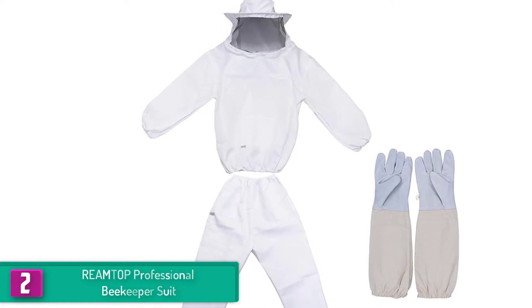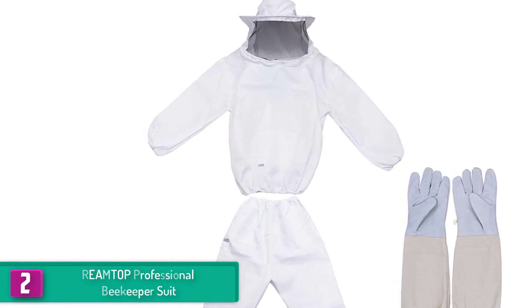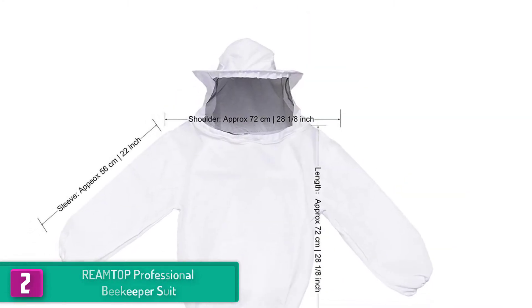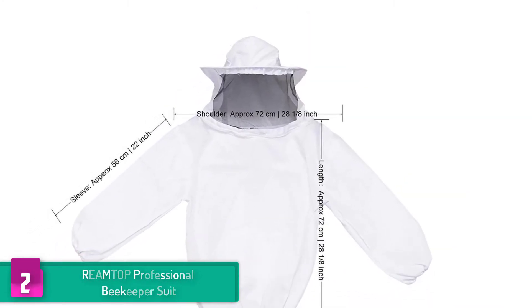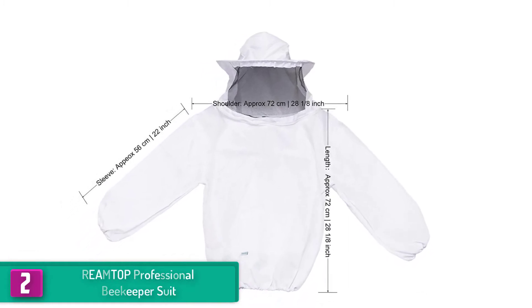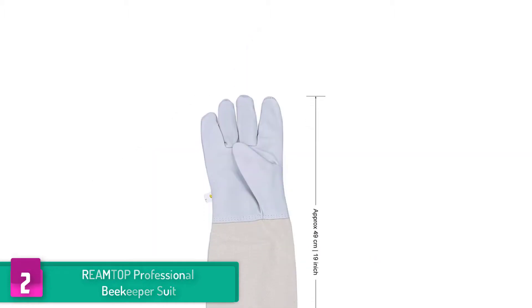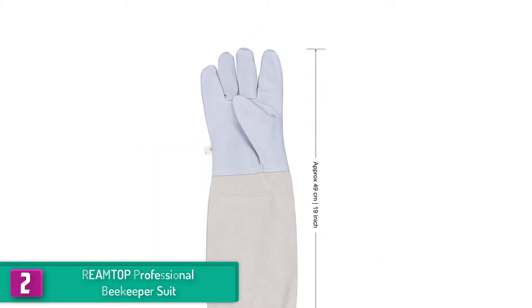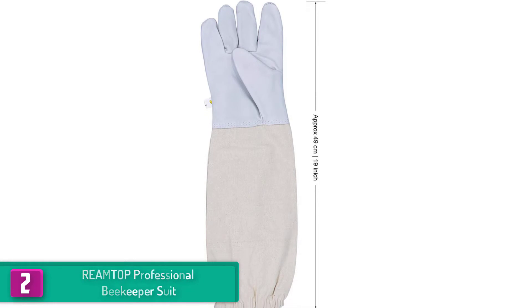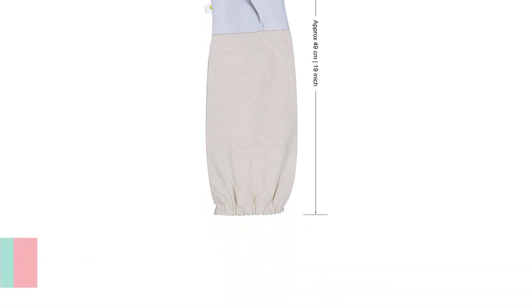The REAMTOP combo beekeeper suit is comprised of a jacket, pants, and gloves with elastic openings. These parts are all separated, which makes it much easier to wear and take off. The gloves also have elastic openings that make them very wearable and enable your hands to work comfortably. To protect your face and head from bee stings, the fencing veil serves as your shield while working on the beehives. It is detachable and you can just take it off when you no longer need it.